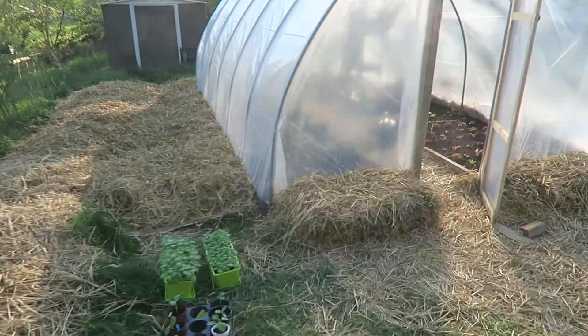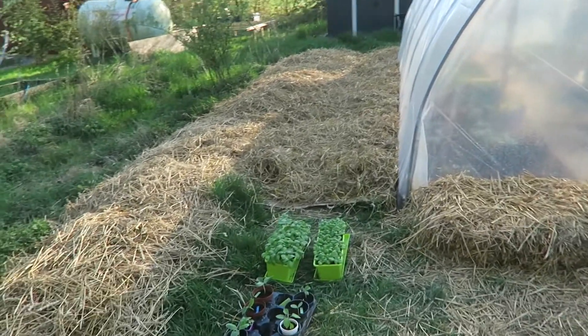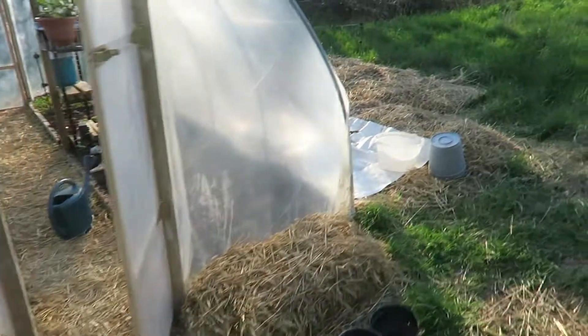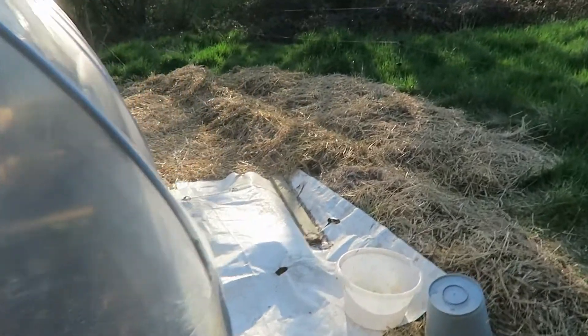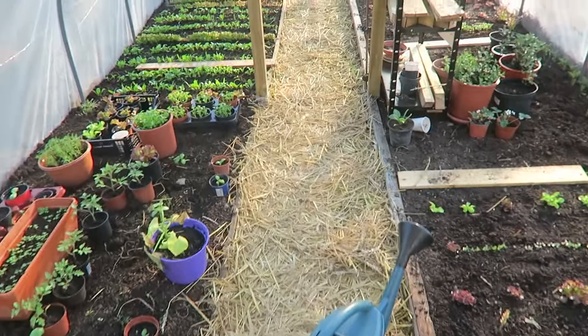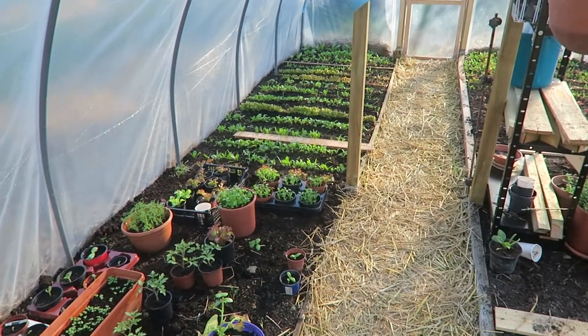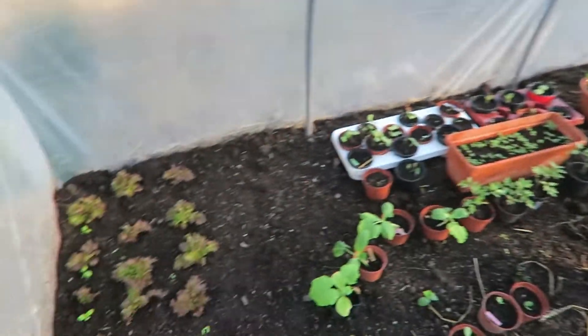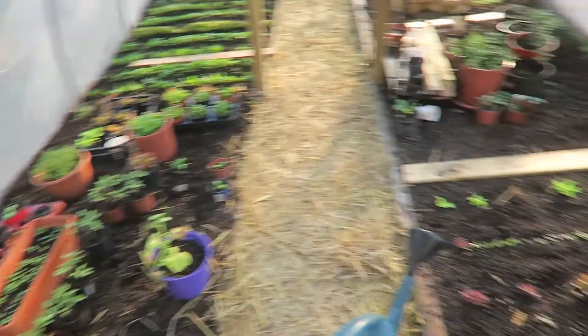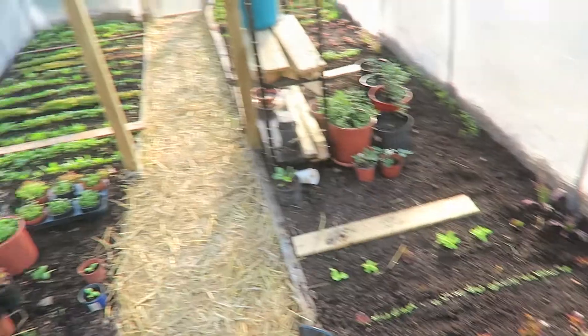Here is the greenhouse project. I'm trying to make something more here on the sides, as well as on the other side. And in the greenhouse, I'm just trying out many things, like some salads — mostly salads.